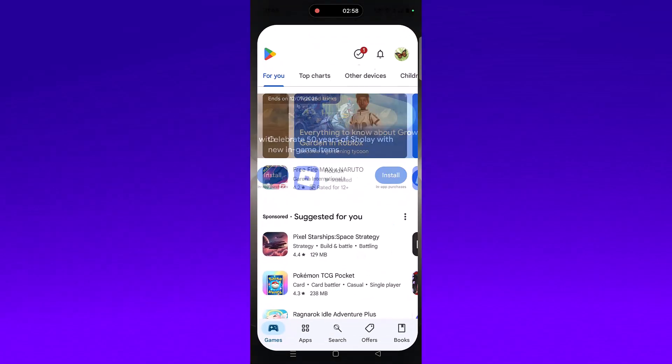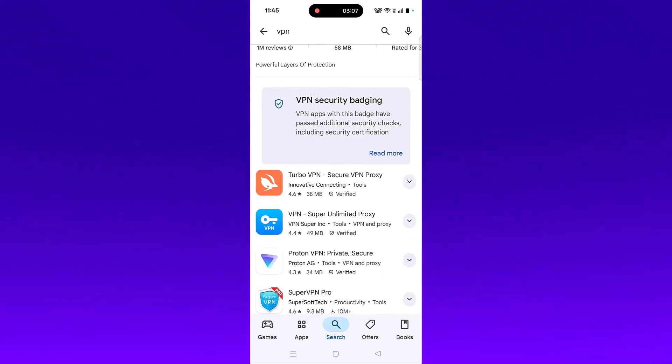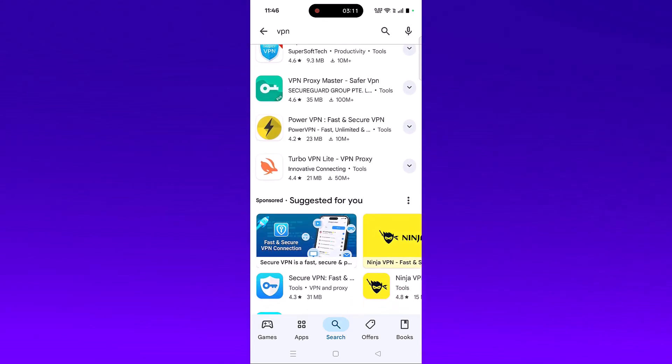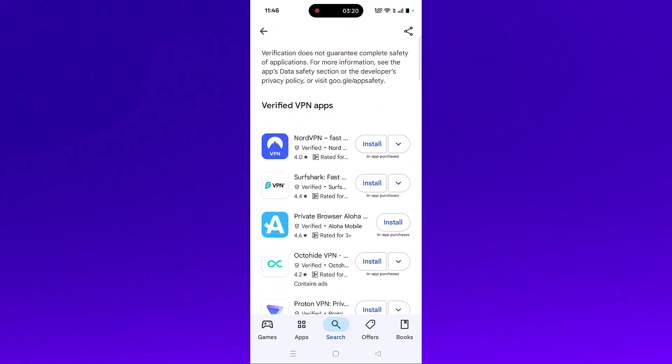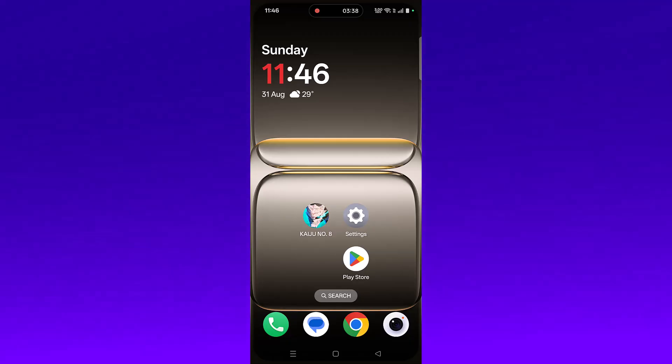The next solution is to connect to a VPN. Open the Play Store and search for VPN. You can install any VPN of your choice such as Turbo VPN, Proton VPN, Super VPN, Surfshark VPN, or NordVPN. Launch the VPN app, connect to a different location than your current one, then launch Kaiju Number 8 and check. If you are already connected to a VPN, disconnect it and then check.